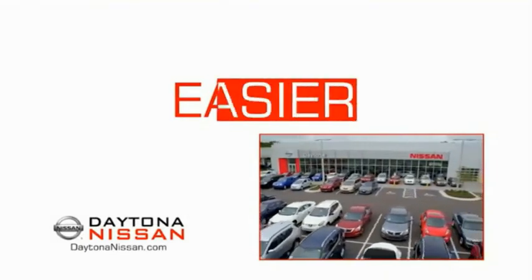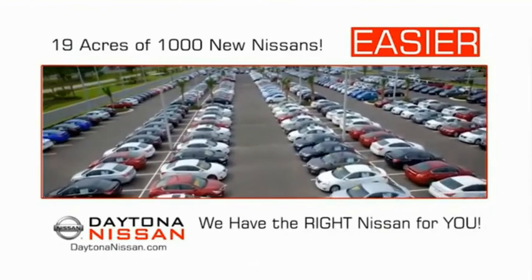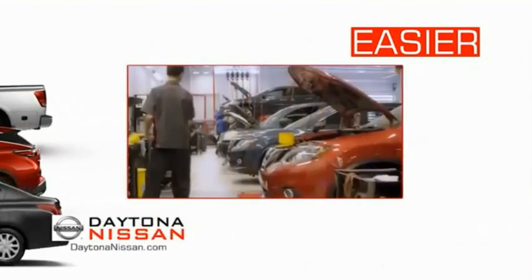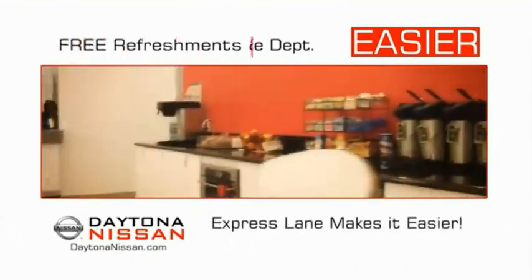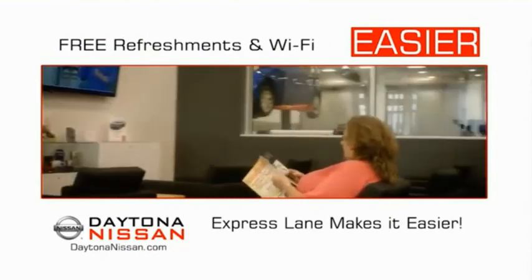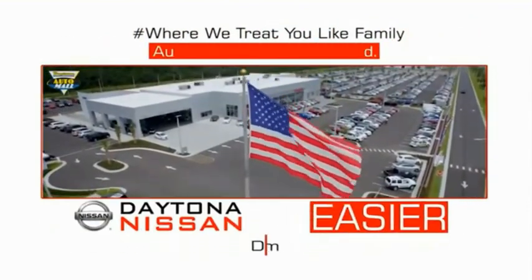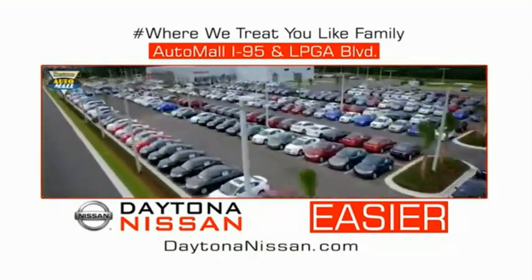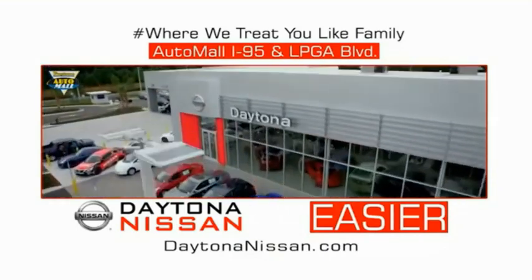The all-new Daytona Nissan — we make it easier. Easier because 19 acres of 1,000 new Nissans means we have the right vehicle for you. Easy to own because every new Daytona Nissan comes with a lifetime warranty. Easy to service because the state-of-the-art facility and express line makes servicing any vehicle easier. Easy to enjoy free refreshments and Wi-Fi while the kids play. Come check out the all-new Daytona Nissan, just under the big flag at the Auto Mall, I-95 at LPGA Boulevard. Make your move to Daytona Nissan — it's easy.